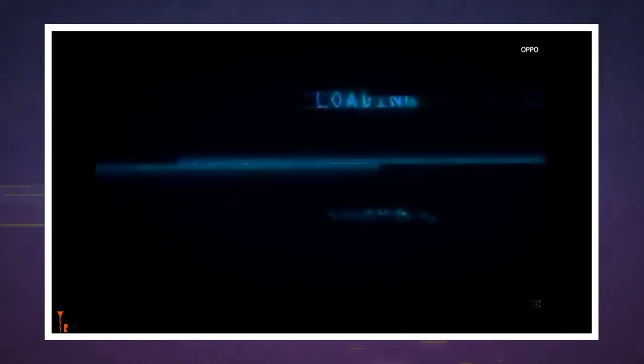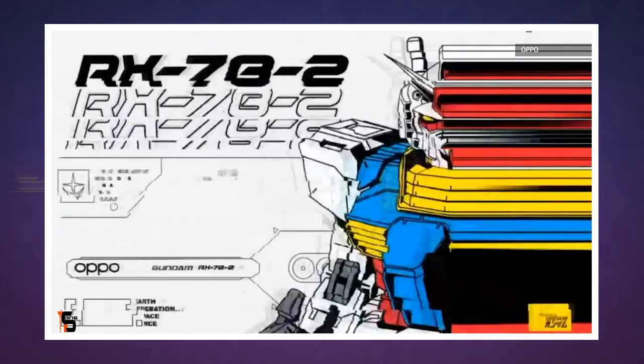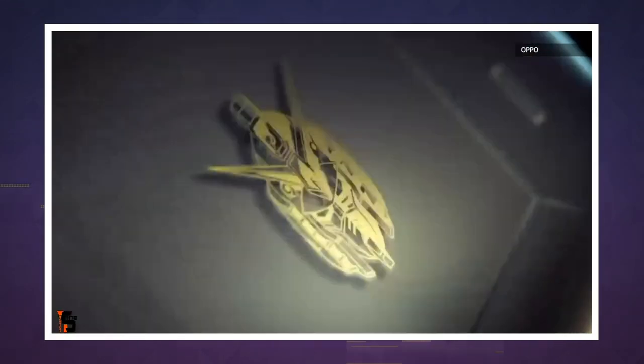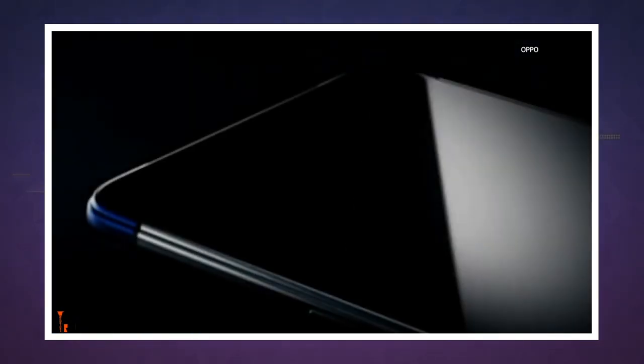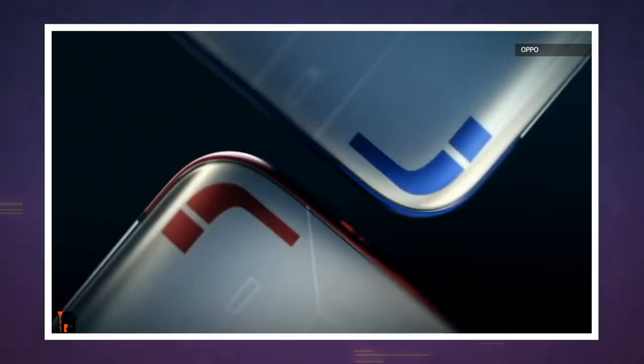Oppo is also releasing a limited Gundam edition of the Reno Ace. Only 30,000 will be made in total, so do not sleep on that if it's of interest. Right now, it looks like the Reno Ace will only be available in China, with the standard edition going on sale October 17th — that is next week.